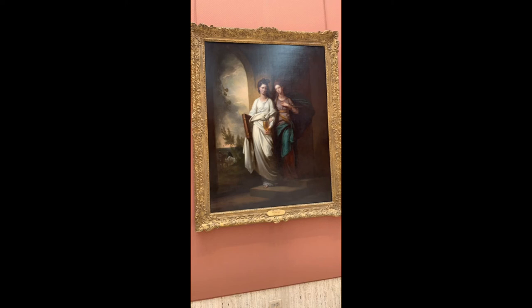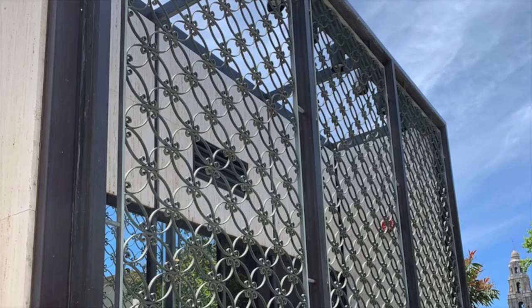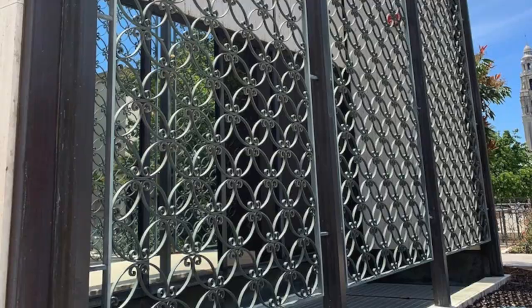Personally, I was drawn to this artwork because it reminded me of me and my sister. Overall, the painting has great detail work and I really enjoyed visiting the Timken Museum in Balboa Park — and admission is free, just in case anybody wants to go. Thank you.